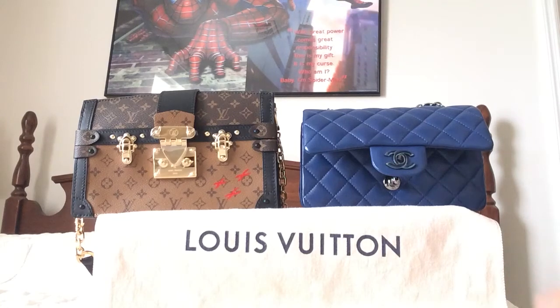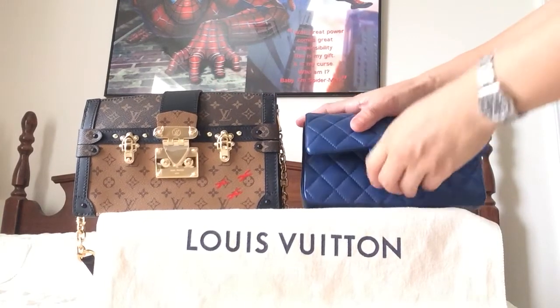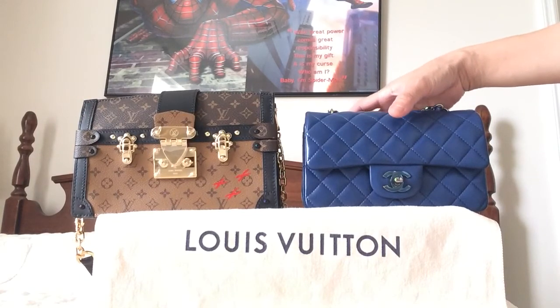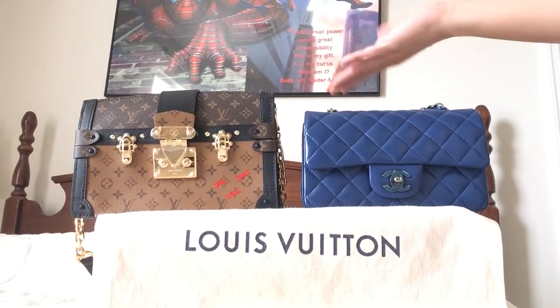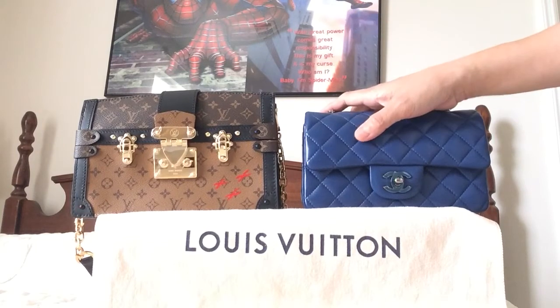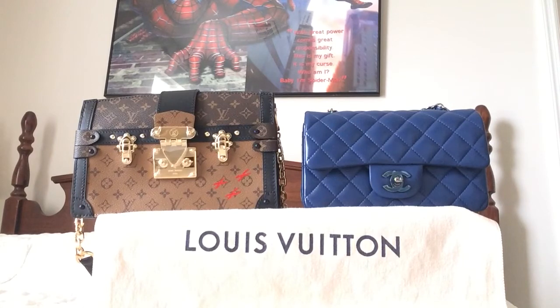Hello! I'm back to do a comparison video between these two beautiful pieces. One is the Chanel mini flap and the other is from Louis Vuitton's new pre-fall collection — the trunk clutch in monogram reverse canvas. I was just looking at these two items and can you believe they are the same price? $3,300 for each one.